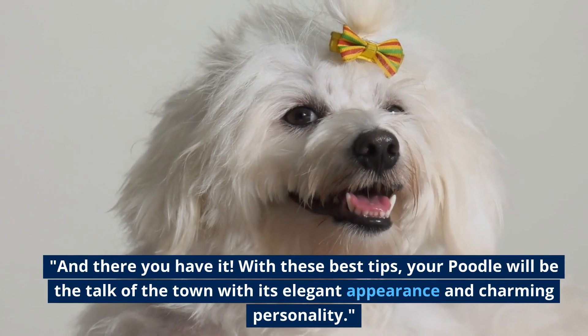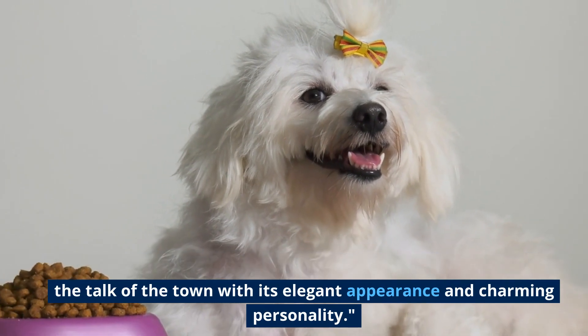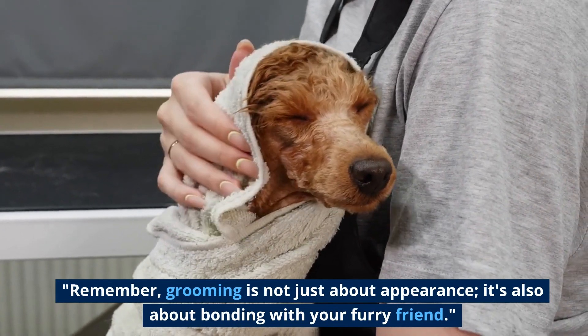And there you have it. With these best tips, your poodle will be the talk of the town with its elegant appearance and charming personality. Remember, grooming is not just about appearance — it's also about bonding with your furry friend.